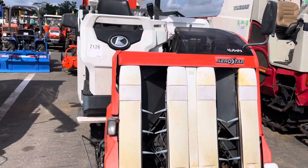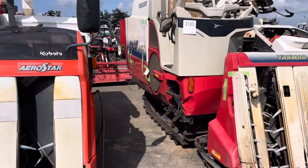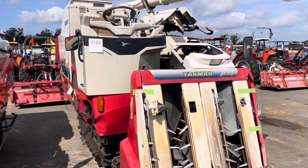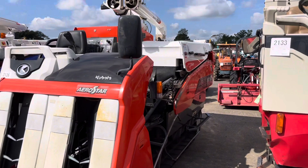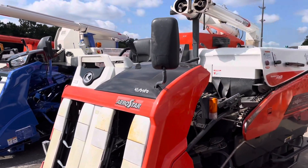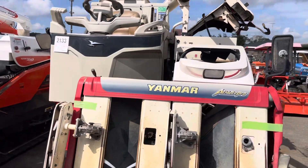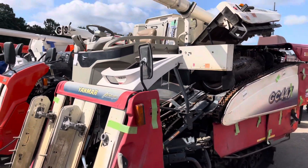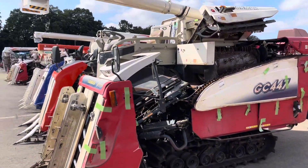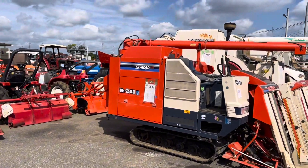Kubota GC463, GC447. AR43 Kubota, and this is GC447. Also 241 Sky Road.